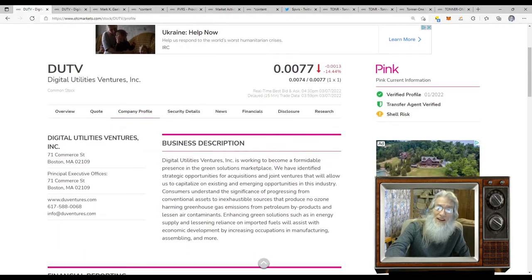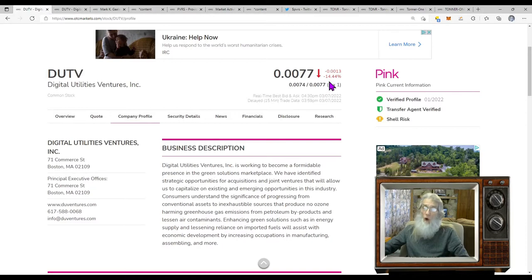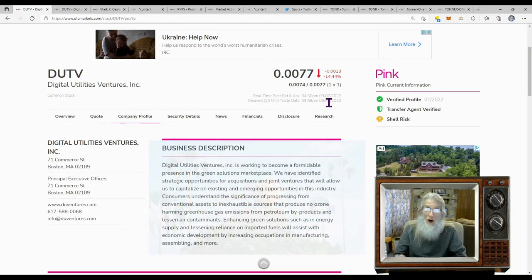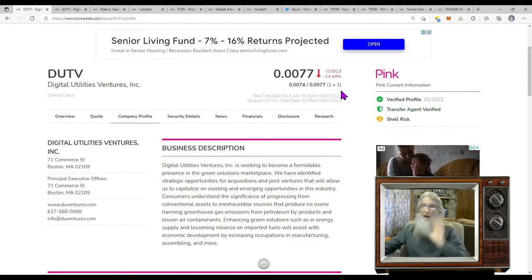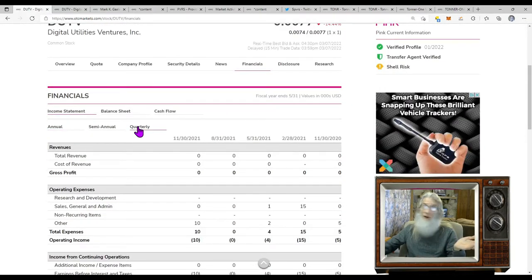We're looking at DUTV. It finished the day at .0077 — not a great day, over 14% down today. I'm not showing this because it had a wild catalyst or was running today. This is an early bird special — something I want you to see before it takes off. I'm giving you enough information to make an informed decision, but do your own DD after I show you what I've got. The company is on the pink tier. They're current, have a verified profile and a transfer agent — good to see. They are a shell risk, meaning they're not reporting any revenues.